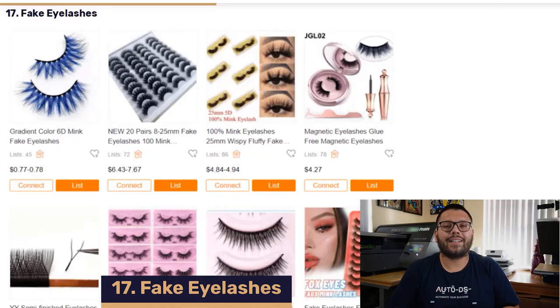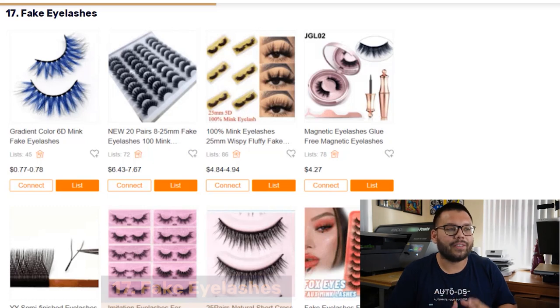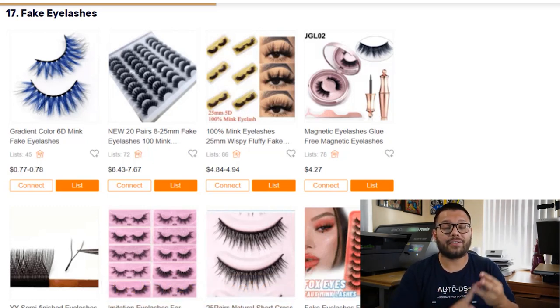In our 17th spot, we have Fake Eyelashes. When it comes to fake eyelashes, there's a massive amount of different variations out there — different ways to apply them, different sizes, colors, and thicknesses. The possibilities are endless. And the best part is whenever somebody purchases these, you're always able to upsell them by offering something like eyelash glue.